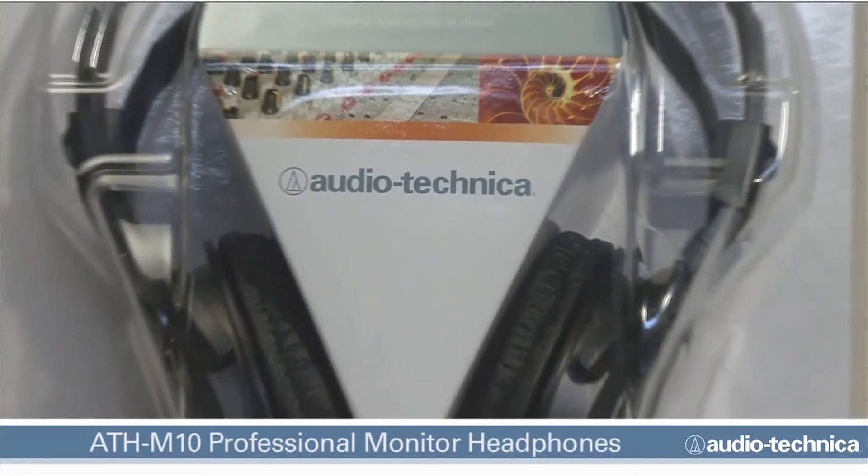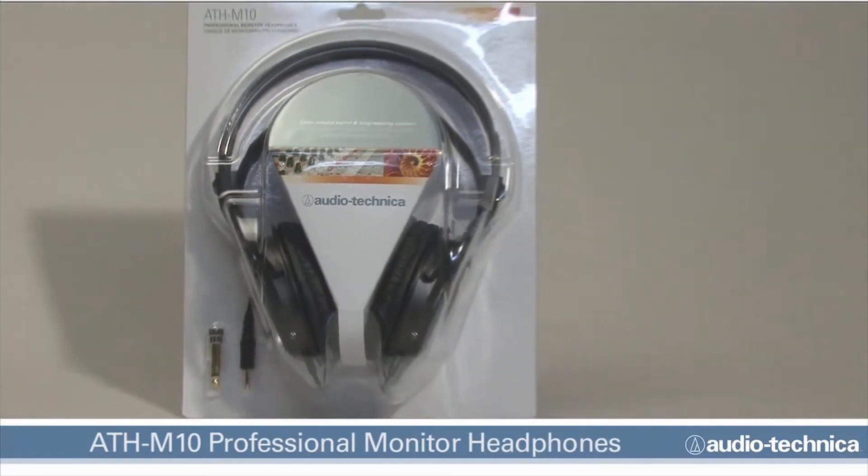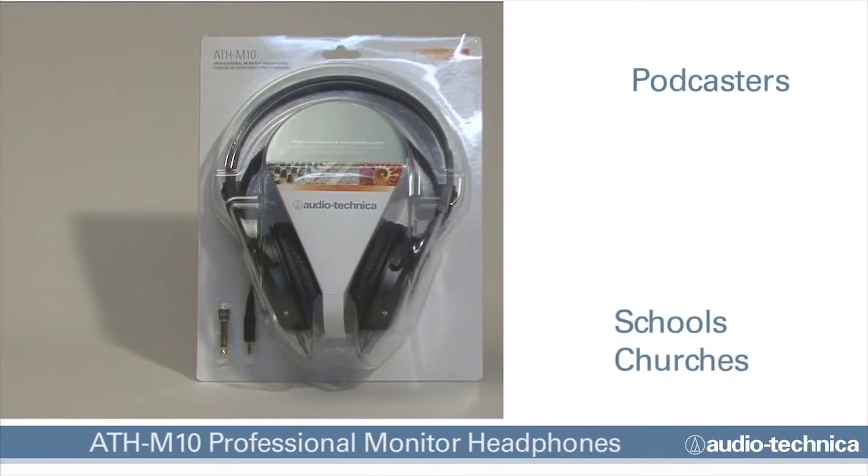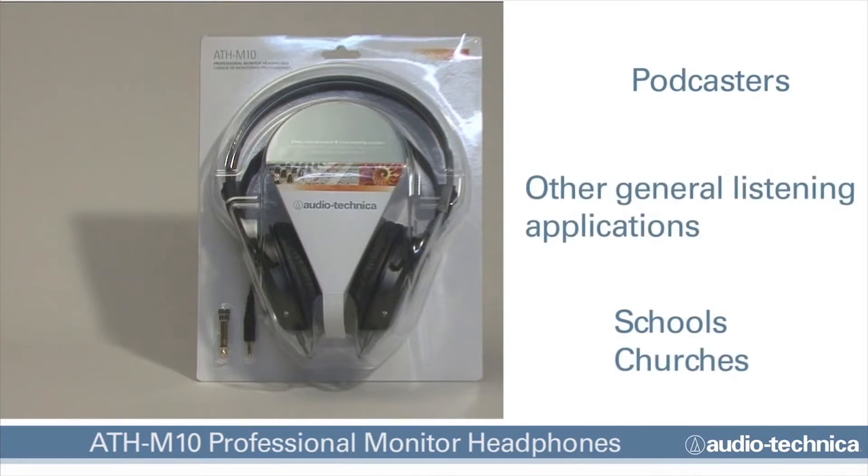Rugged and affordable, the ATH-M10 Professional Monitor Headphones are an ideal choice for home and project studios, podcasters, schools, churches, and other general listening applications.